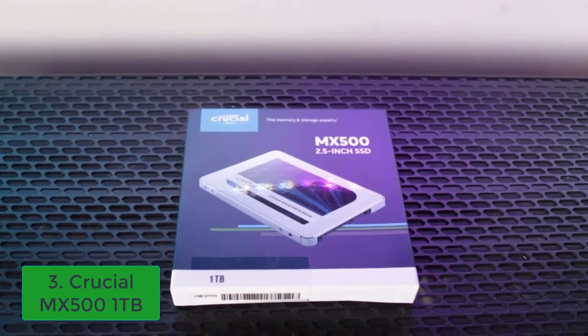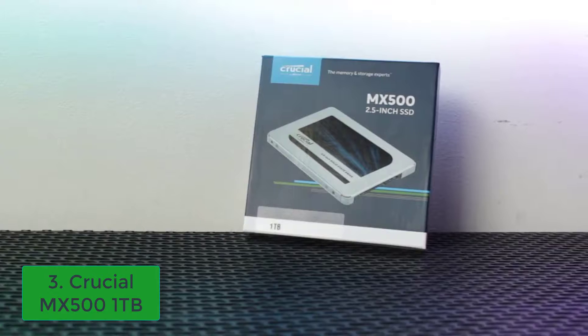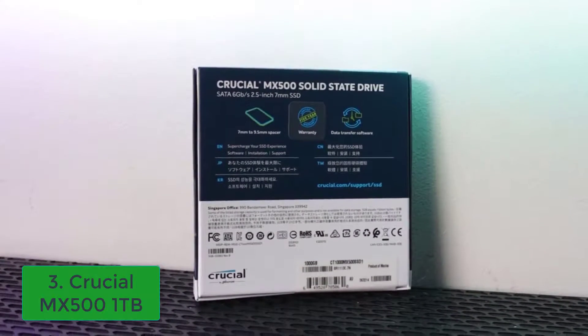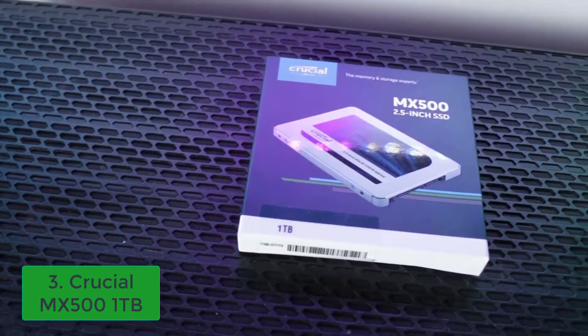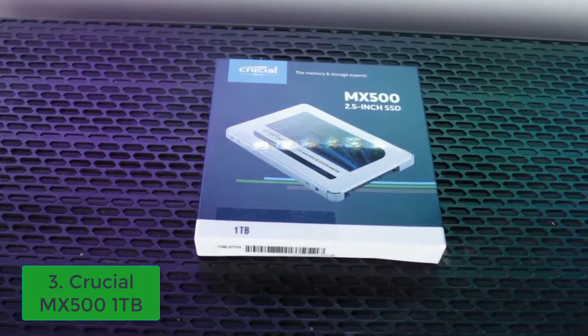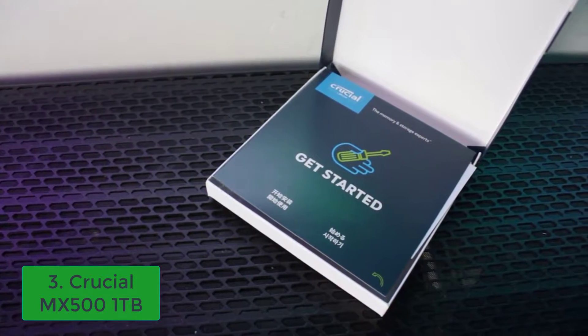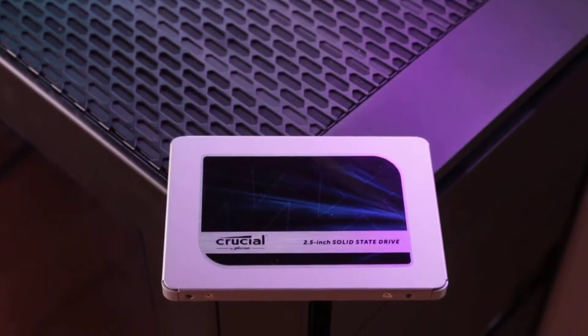Crucial MX500: The ideal SSD for a gaming PC strikes a perfect price-slash-performance-slash-reliability balance, which is more difficult than it sounds. Crucial's MX500 is one of the few drives that really has no weak points, and with game install sizes getting larger, buying the largest SSD you can afford is becoming increasingly important.